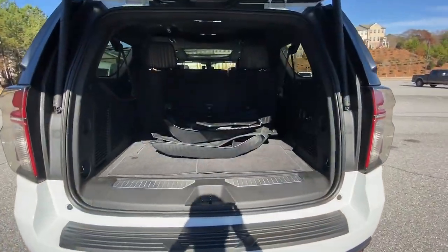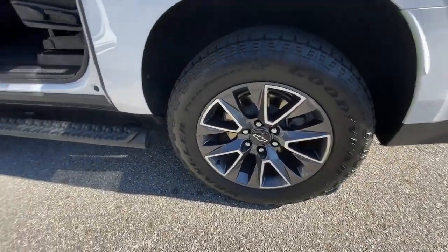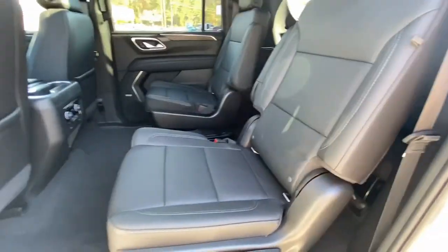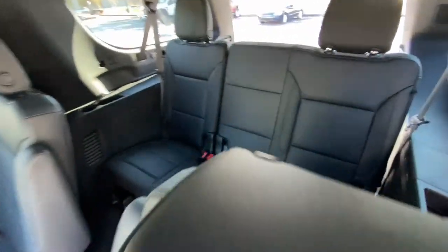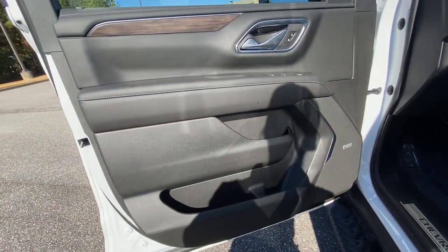These are just some of the great options this vehicle comes with: electronic stability control, power driver seat, seat memory, rain-sensing wipers, trip computer, power windows, bucket seats, four-wheel disc brakes, power steering, and brake assist.